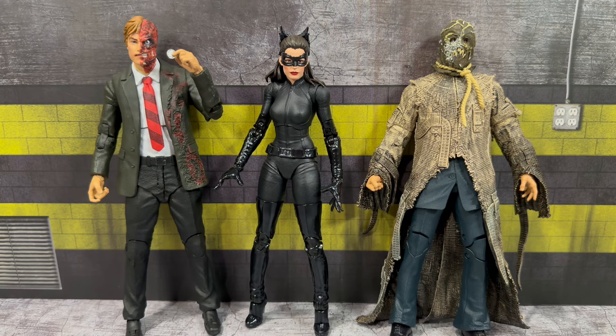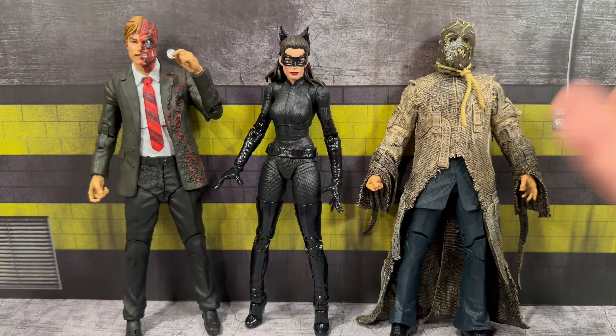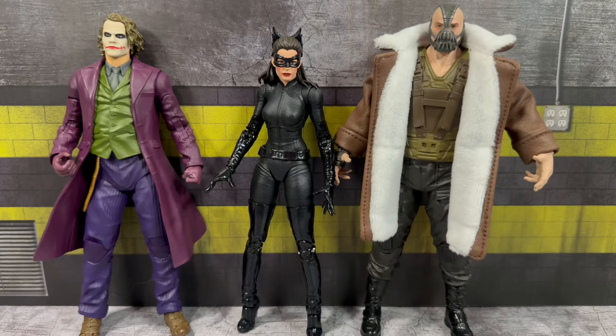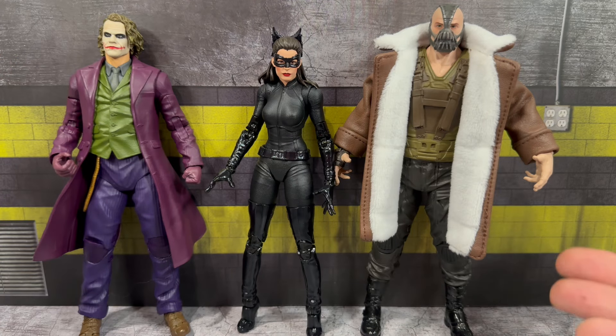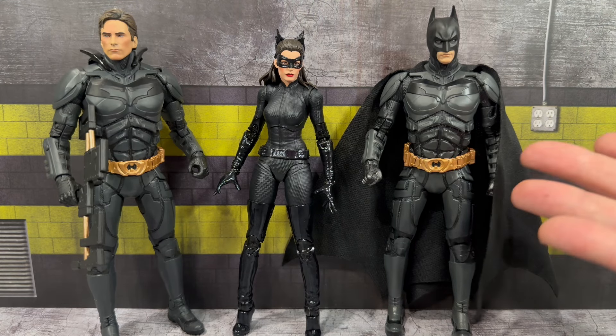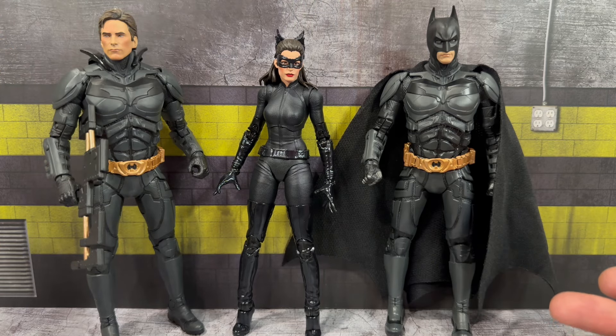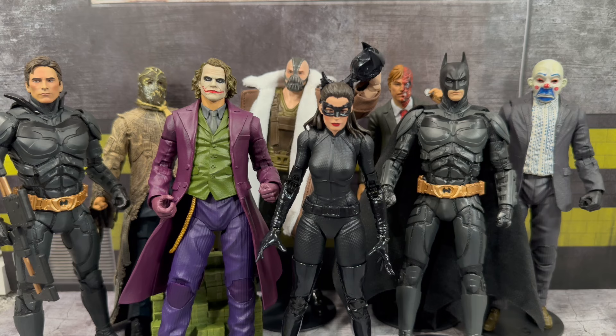Starting our villain comparison from the Nolan franchise: we have Harvey Dent Two-Face on the left and Scarecrow. We also have a few more villains — the Heath Ledger Joker on the left and Bane from the same movie, the Dark Knight Rises. And lastly, Catwoman with a few different Batman figures: the Dark Knight Batman and the Skydive Batman, which is the other figure in this set. Here's a quick group shot of all my Nolan franchise Batman figures.